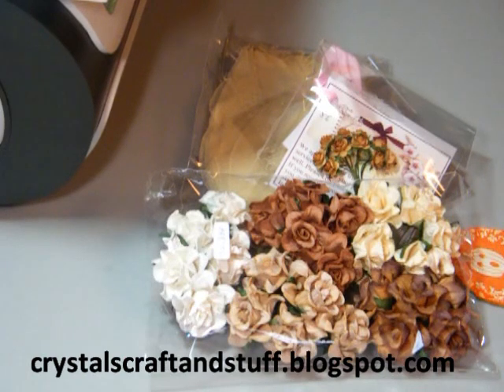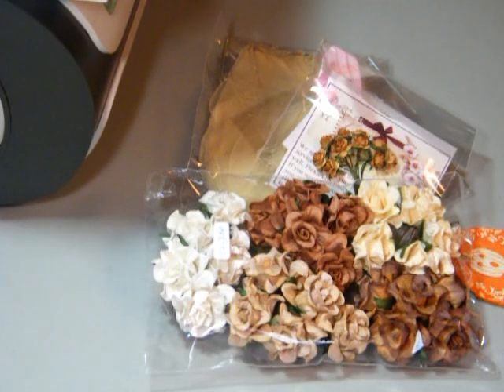Hi everyone, this is Krystal from krystalscraftsandstuff.blogspot.com and today I have a haul I want to share with you guys. I want to talk with you about a couple things too. First though, I put these hauls out because it's not to brag to anyone what I bought or what I got — it's nothing to do with that. I can't tell you how many times I go into YouTube and I look at scrapbooking hauls, especially the online stores, because if people had a good review with them or prices are right and shipping, they usually like to get on YouTube and tell us about it, and I like that.